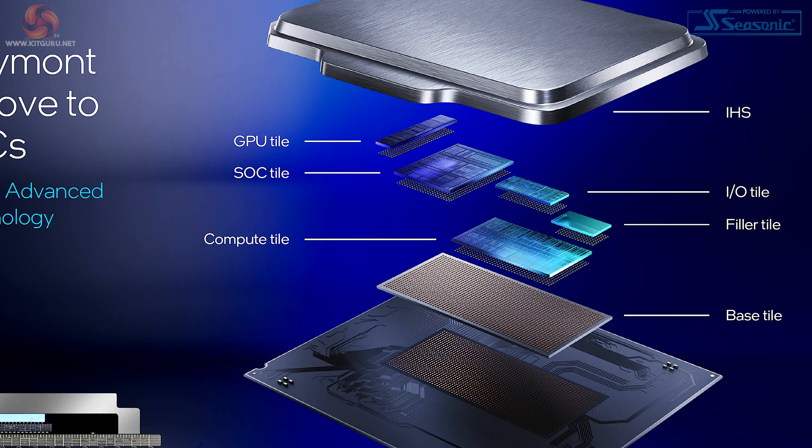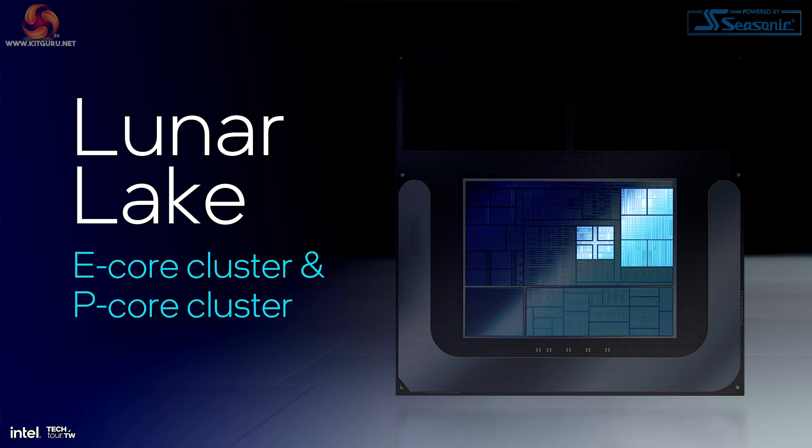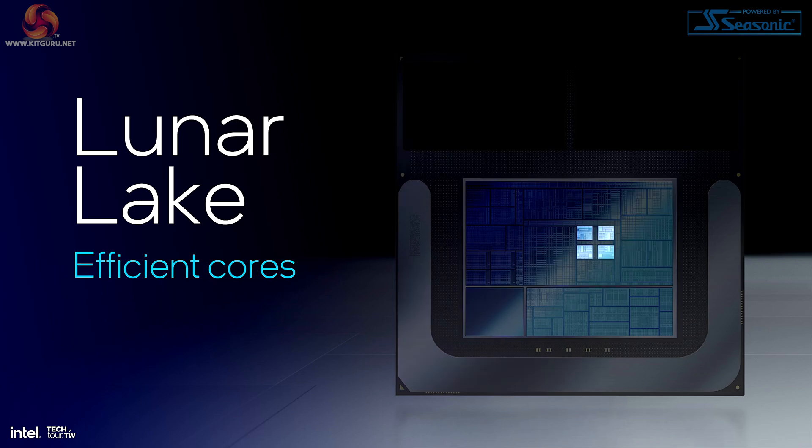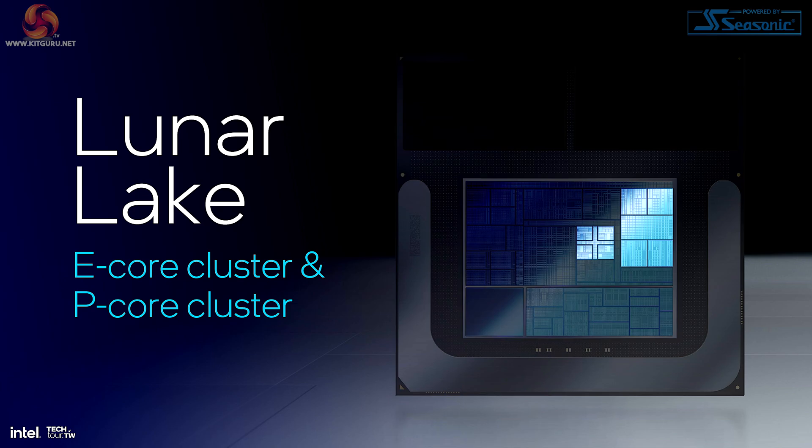This diagram shows us how Intel has taken the Skymont and Lion Cove cores and expanded those tiles to fit in a gaming laptop chip. We can see the same components as in Lunar Lake: a GPU tile, an SOC tile, the IO tile and a compute tile. But the ratios are quite different to Lunar Lake — there's much more emphasis on the compute tile. Looking back at Lunar Lake, we can see just how small the performance cores are in that chip, and the efficient cores in Lunar Lake are absolutely tiny.